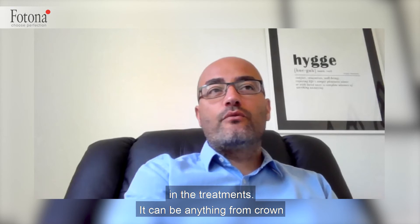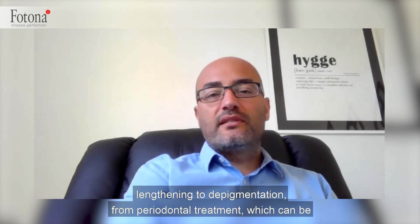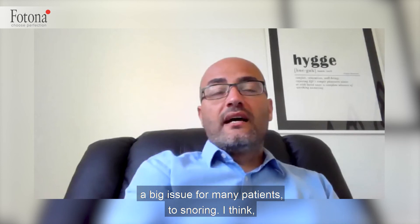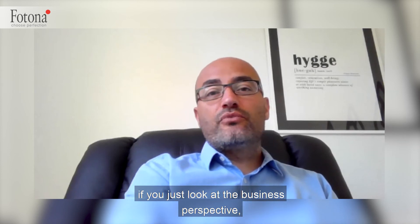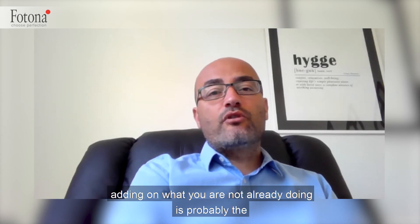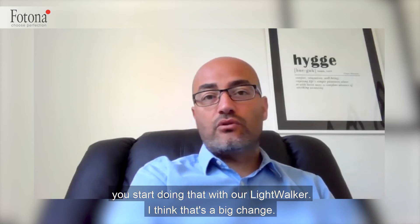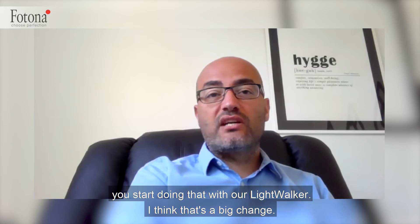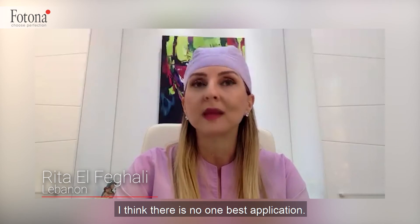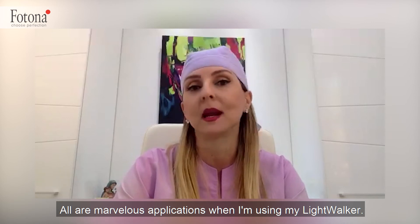It could be anything from crown lengthening to depigmentation, from periodontal treatment — which can be a big issue for many patients — to snoring. I think if you just look at the business perspective, adding on what you are not already doing is probably the best option. Like if you're not doing any facial aesthetics, you start doing that with our Lightwalker — I think that's a big change. There is no one best application; all are marvelous applications when I'm using my Lightwalker.